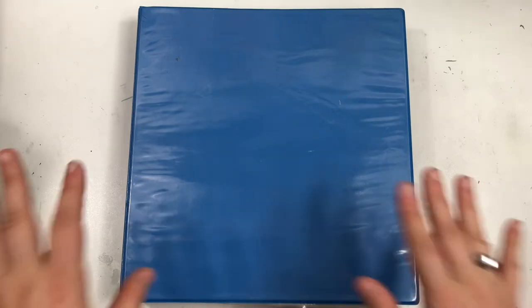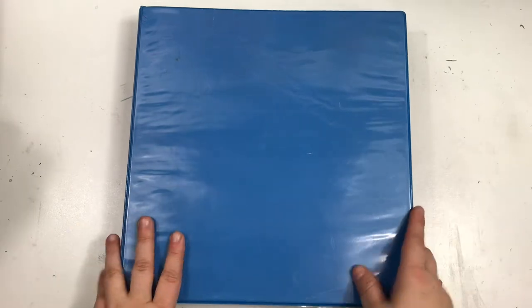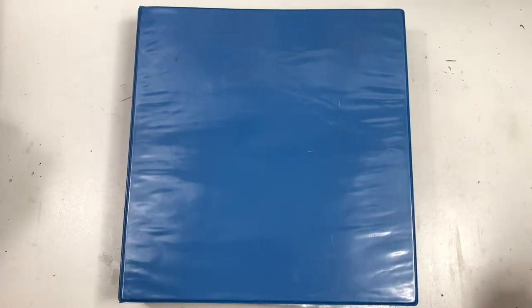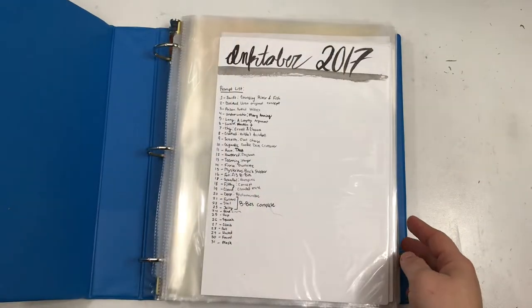Hey y'all, it's Alex and welcome back to my channel. Today I've got my post-Inktober review. So this is my big binder of Inktober.